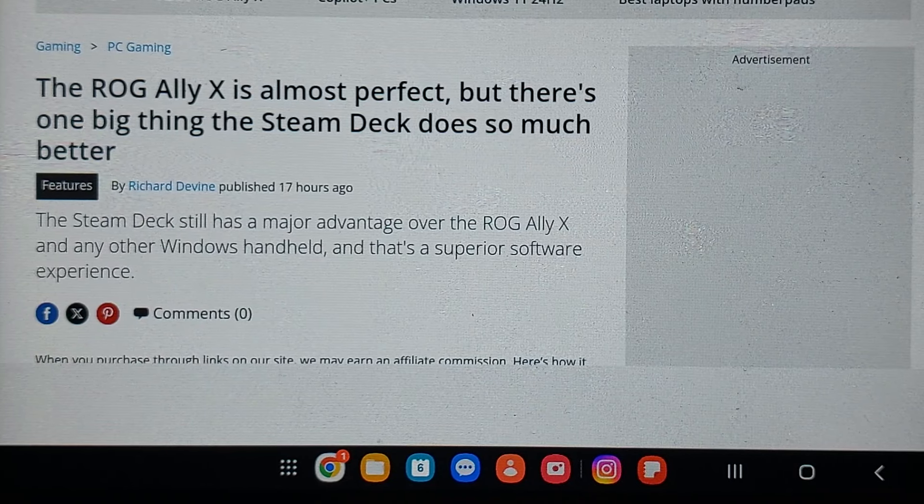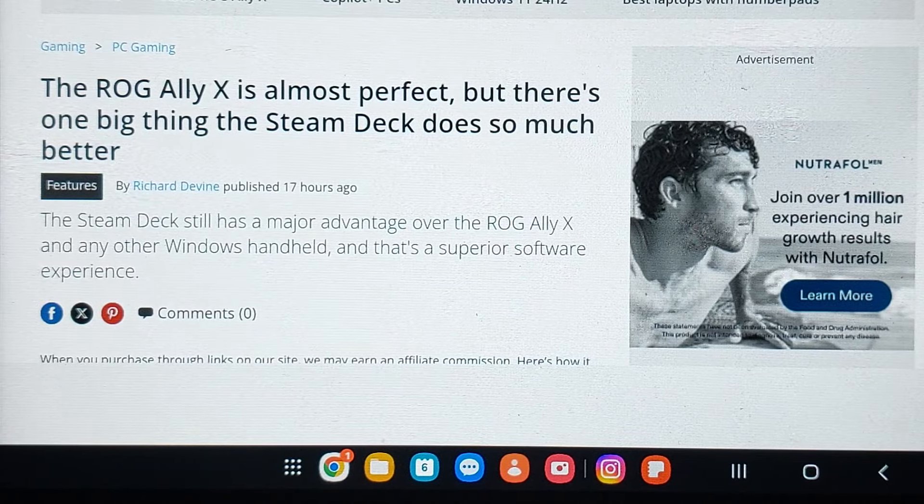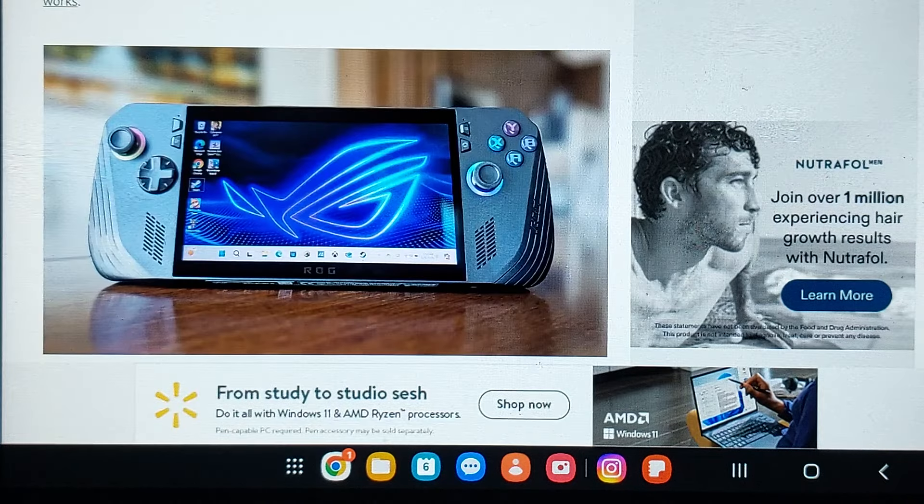Steam Deck news. This is the Steam Deck. Our front-runner competitor here is the ROG Ally X. It's almost perfect, but there's one big thing that the Steam Deck does so much better. Let's see what the advantage is — and there's the culprit. There's that Ally.